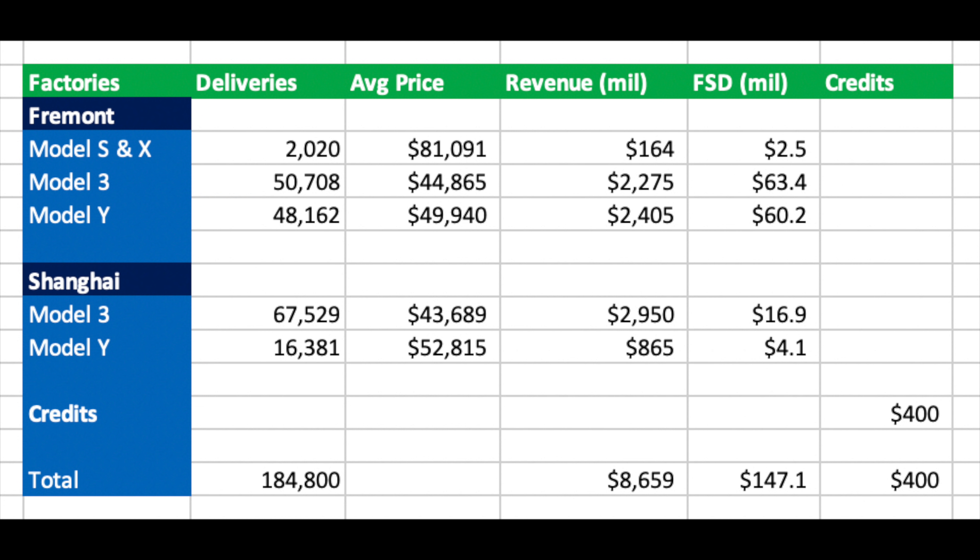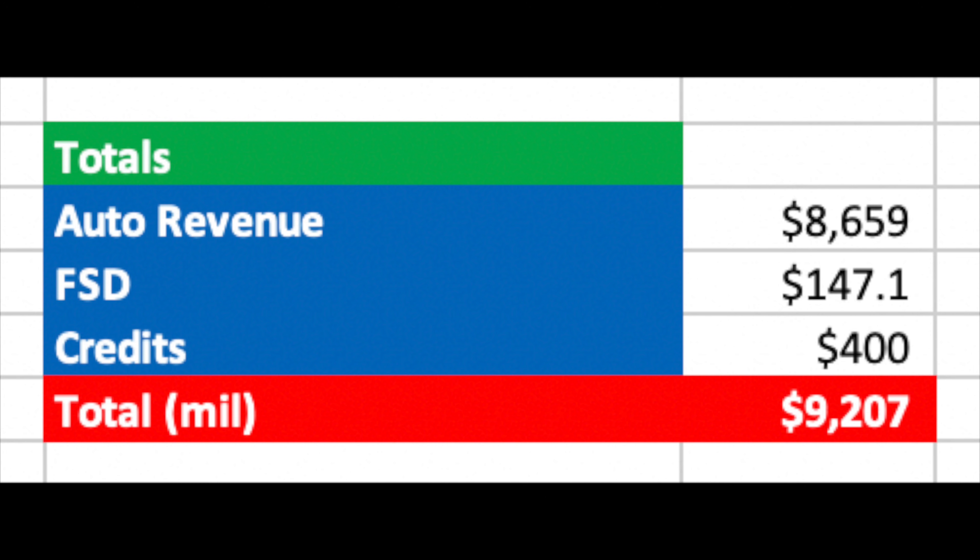I have also estimated another $400 million income in regulatory credits. This is a bit of a guess, but for the last four quarters it has ranged between $354 million and $428 million, and I have basically used the same figures as Q4. With that we have reached a grand total of $9.2 billion.